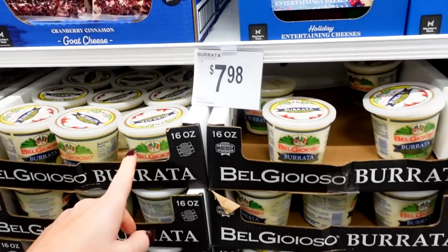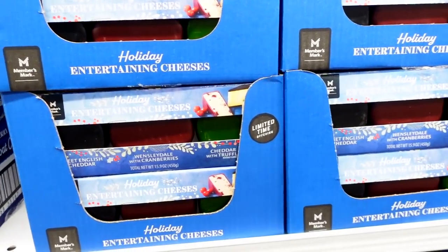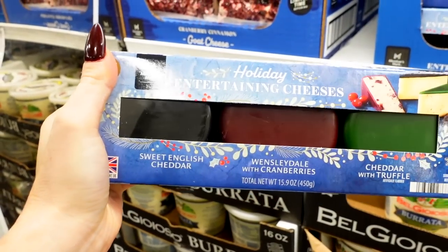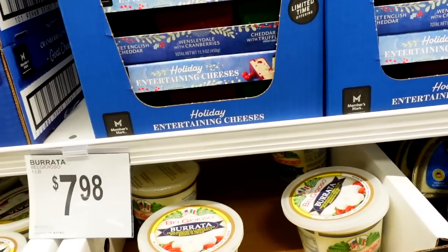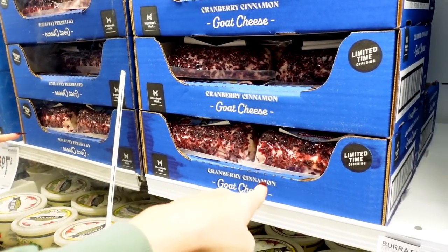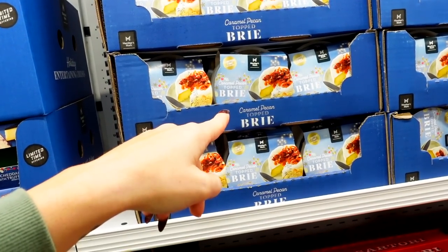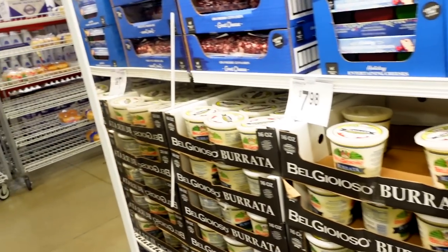My sister loves this burrata cheese — she swears it's so good and makes a bunch of stuff with it. They also have holiday entertaining cheeses, and I'll do a good old charcuterie board for the holidays. They have sweet English cheddar for $12.68, and goat cheese with strawberry or cranberry cinnamon. Caramel pecan-topped brie — I bet that's good because you probably have to bake it, and that's $9. They have a lot of stuff for entertaining now, so that's fun.